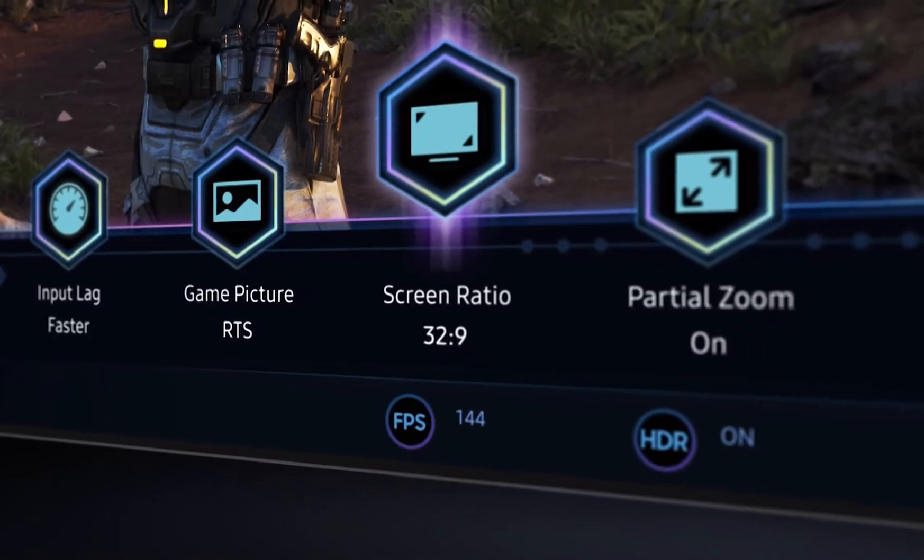iPhone and Android users can enjoy fast content streaming and enhanced connectivity. This TV supports multi-view — for example, you can watch YouTube and use an internet browser at the same time. You can split the screen in half between applications, or watch one application against the background of another.